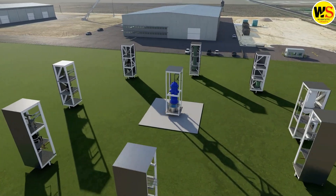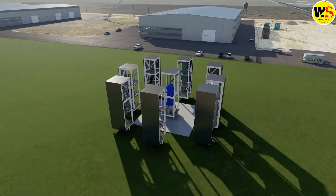But the one thing you definitely wouldn't choose to do is build a nuclear power station, right?